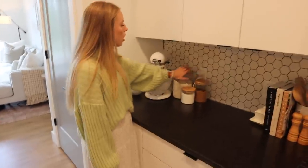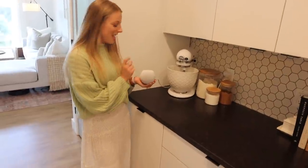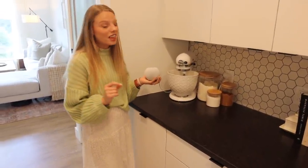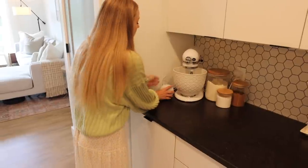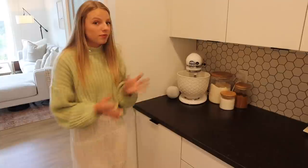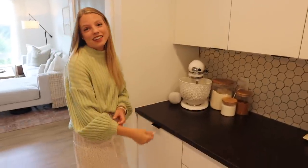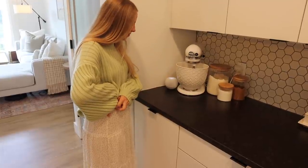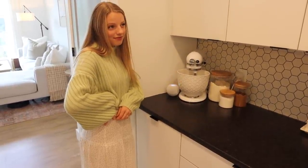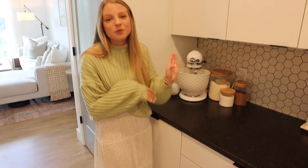We also have an Apple HomePod Mini. Sam had to convince me to get this because I didn't see the need for it — it's like Apple's version of Amazon Alexa. But it's actually been really nice and very useful. You can ask it to play music — for example, 'Hey Siri, play Hillsong United' and it plays right away. It's super nice whenever you're cooking and stuff.